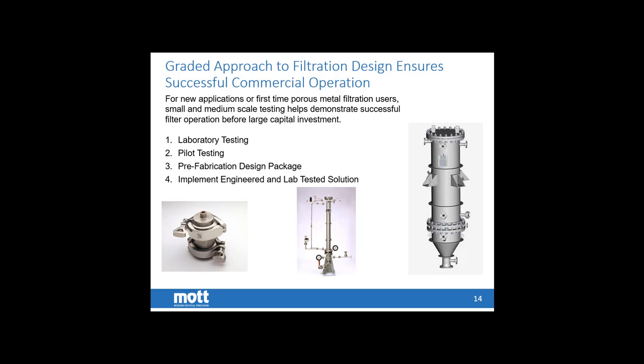As you go through the process, you don't wait until the end to find out the price. Once through lab testing, Mott is able to provide a rough order of magnitude estimate. Coming out of pilot testing, we can get closer to a budgetary estimate. But once we've gone through that feed package, that's really when we can give you a very accurate price as to what the equipment is going to cost to build and design.